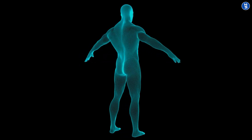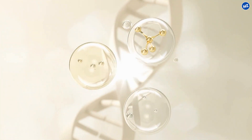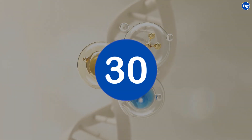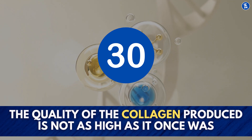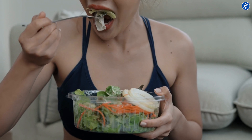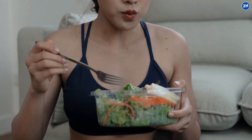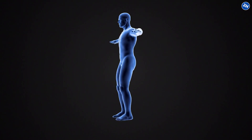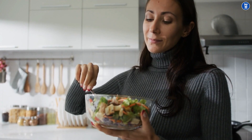Although the body constantly produces new collagen to fix what has been damaged, production naturally starts to slow down around the age of 30 and the quality of the collagen produced is not as high as it once was. The good news is that you can boost natural production by increasing the intake of these vital nutrients. Your body will have all it needs to produce high-quality collagen if you include these nutrients in your diet.